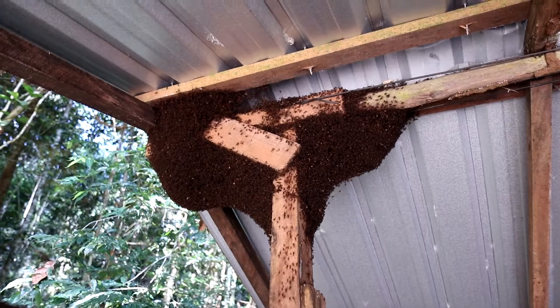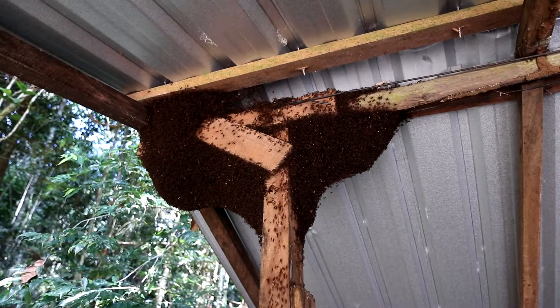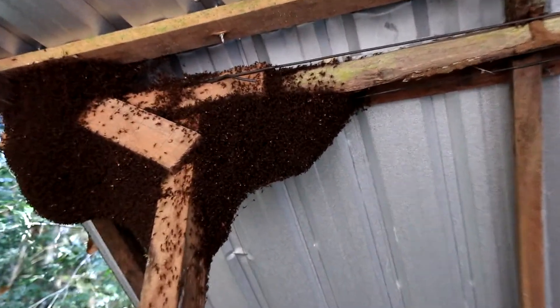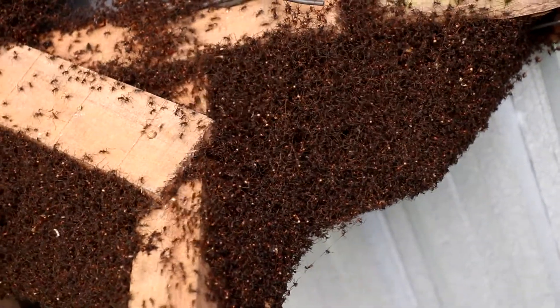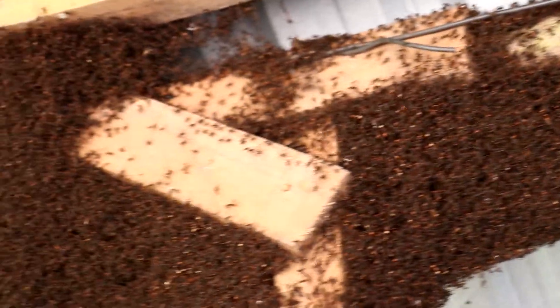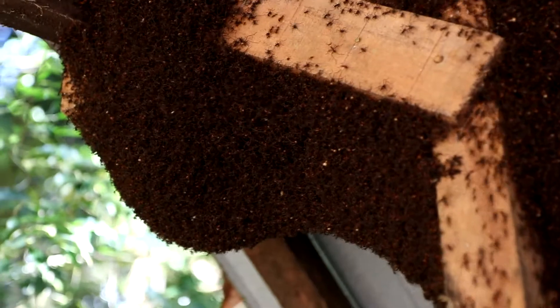So all that stuff — that's ants. And there's a lot of them. There's a lot and a lot of ants right there, forming essentially strands and clusters. They all kind of hold on to each other and form this structure.